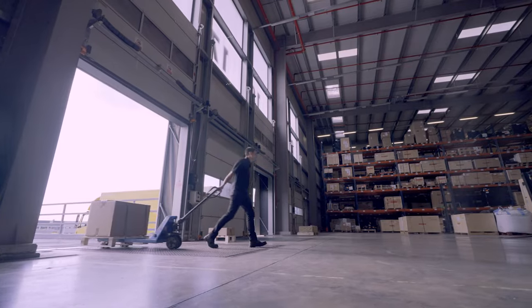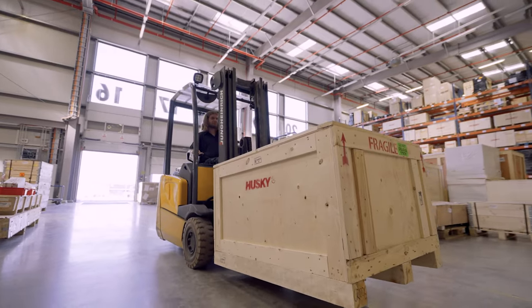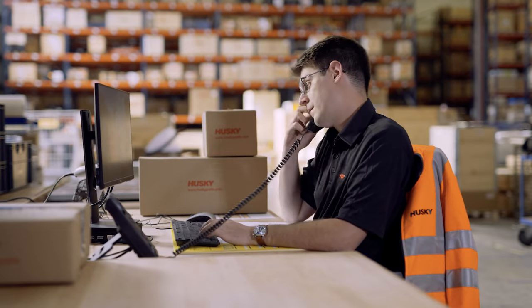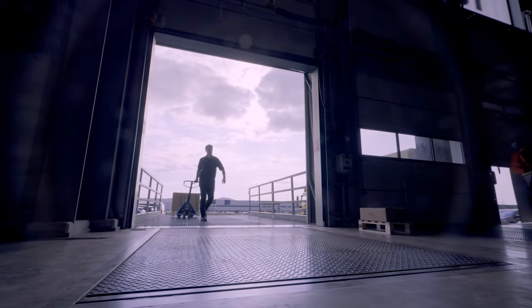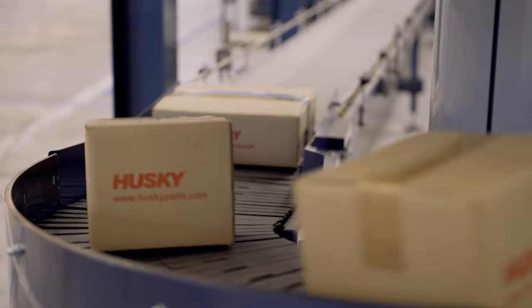At Husky, we believe that spare parts is not just about fixing an issue for an emergency — it's about finding solutions for our customers. Our service model is really designed in a way that we have a balance between people and technology. This is part of our DNA, this is part of our history. We know how to deal with customers that are located everywhere in the world. We ship thousands of parts, so really what we are looking at is customer success.